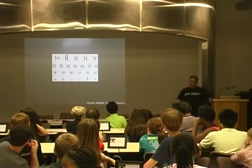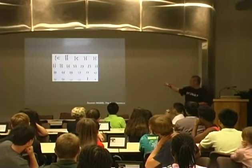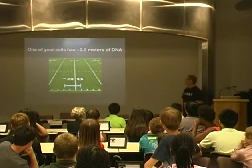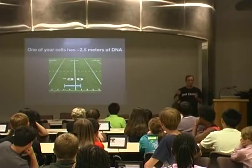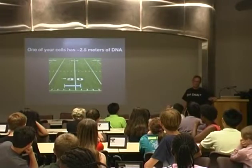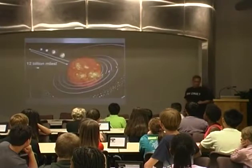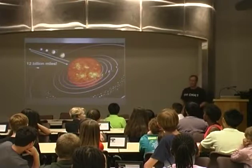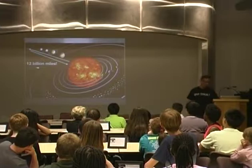Just to give you a feel for how much information is inside these things: if you took all the chains of DNA and strung them out from just one of your tiny cells, it would be almost three yards, or about 2.5 meters long. You actually have trillions of cells, so if you stretched out all your DNA, it would take you to Pluto and back and beyond. Your DNA can pack in a lot of information, and tonight we're going to learn how to read it.